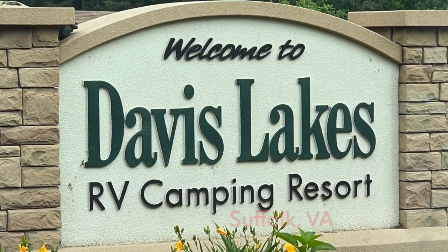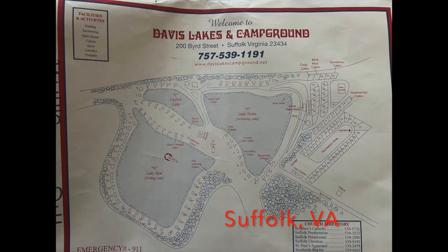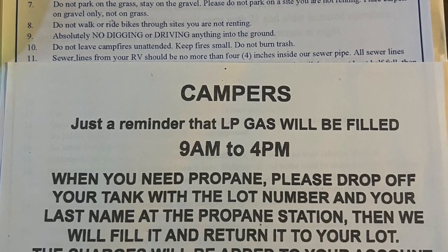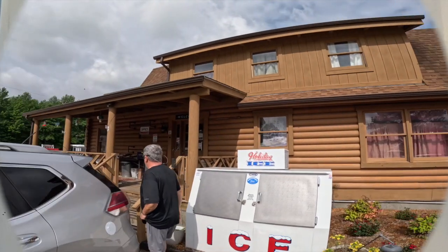Our next three-minute review is at Davis Lakes Camp and Resort in Suffolk, Virginia. It's a very spacious campground, and as you can see, they offer LP gas.